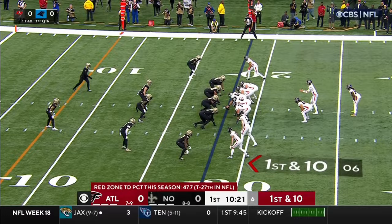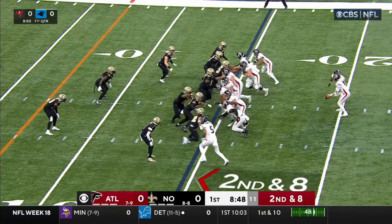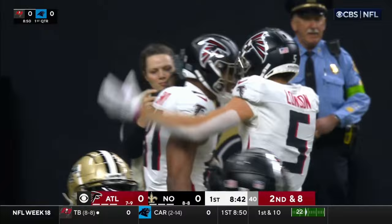First down and 10 — play action again. Ritter on the move, throws, and he's got Drake London who's shoved out of bounds. They're pulling out all the stops. Ritter pulls it — he's going to run. Now look at the pass to the end zone and it is caught — touchdown! Janu Smith! What an opening drive for the Falcons!